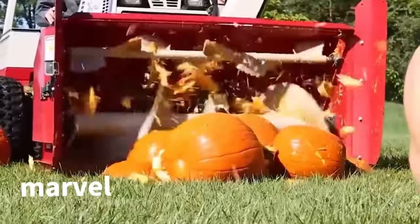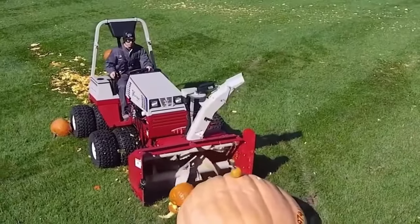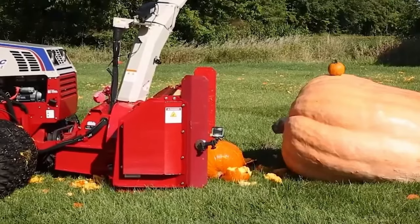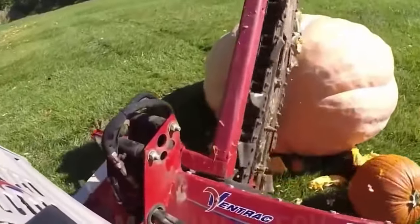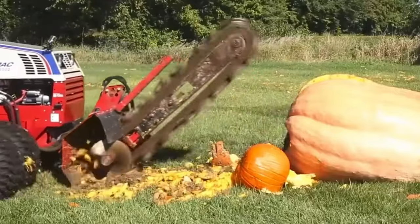Behold the colossal pumpkin grinder, a powerhouse in action, effortlessly transforming massive pumpkins into manageable pieces. This industrial marvel showcases the efficiency and capability required for processing oversized pumpkins with ease.